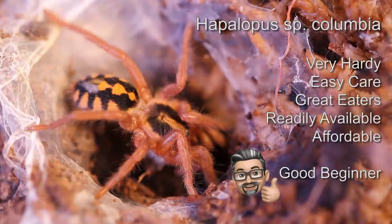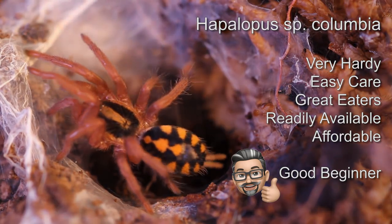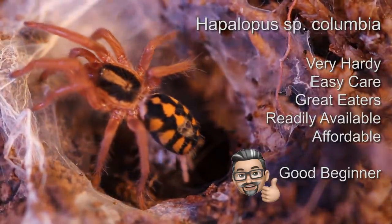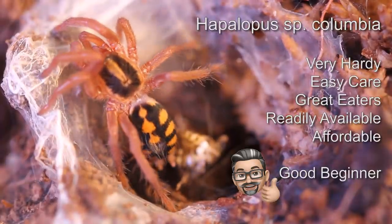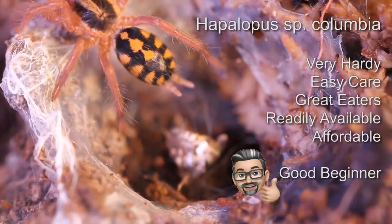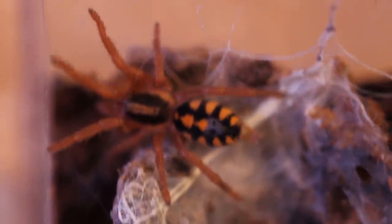Do I consider it a beginner species? I would say yes, but they are very fast and very bolty, and they have a tendency to want to climb out of their enclosure. So that's kind of a turn-off if this is your very first tarantula. But if you're still a beginner and you're used to them, I would definitely recommend them because they're really hardy and they're great eaters. They grow pretty fast too. I've only had these a couple of months and they've gone from a tiny sling with barely any markings to about a half-inch sling, and their coloration is bright and beautiful.